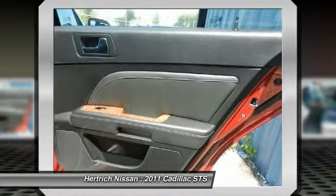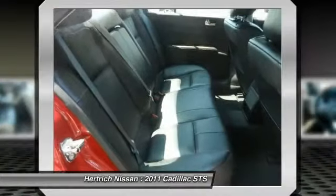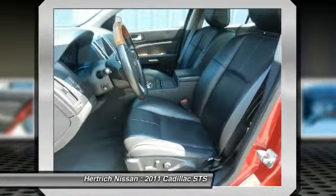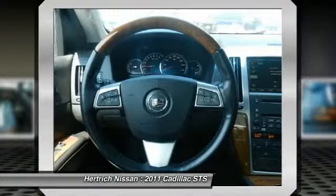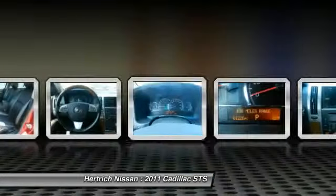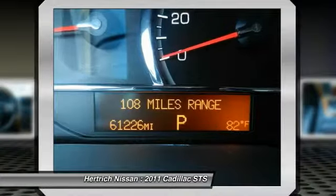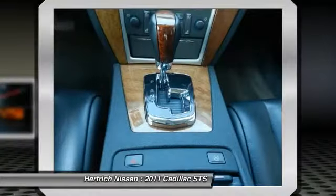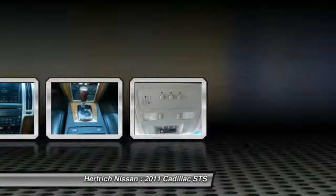Although many of its most innovative tech features have been discontinued, several standout features and options remain available on the STS, including IntelliBeam headlamps, the head-up display, and blind spot and lane departure systems. Considering those features, along with the STS's robust roster of airbags and excellent handling, it's a very safe luxury sedan.